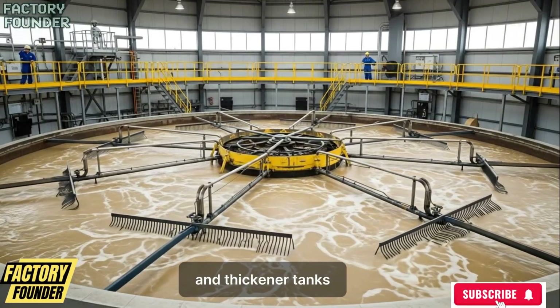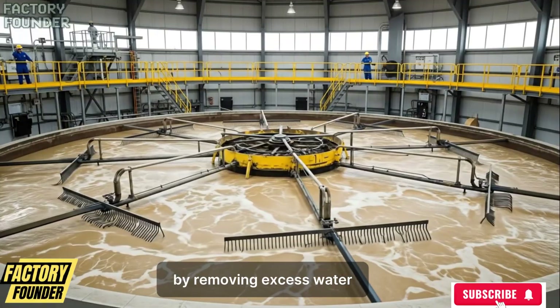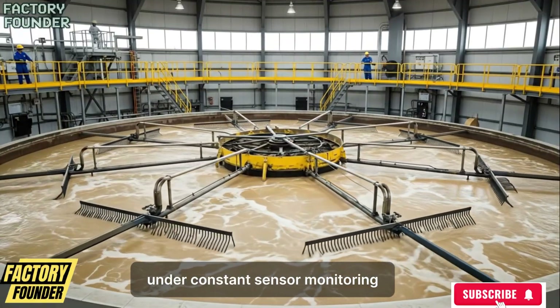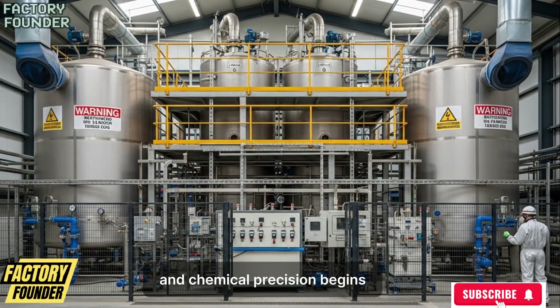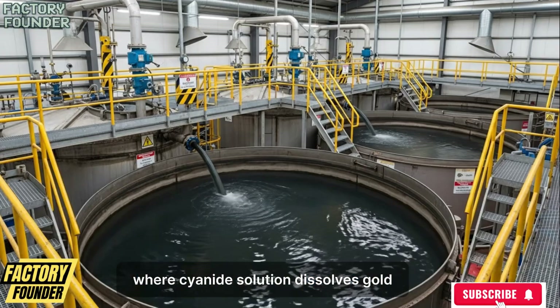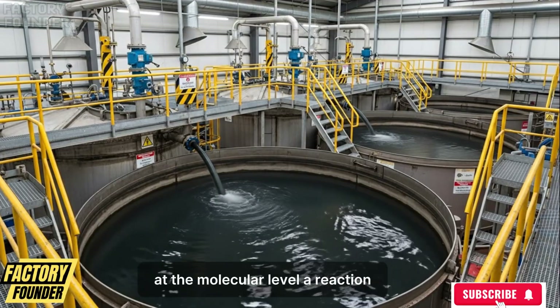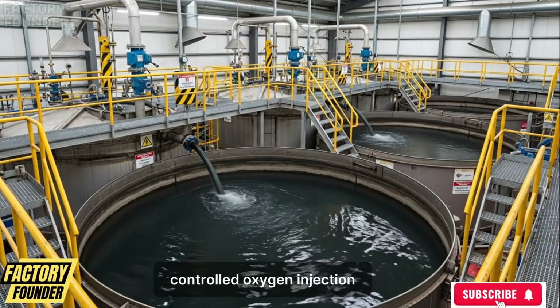Thickener tanks slowly concentrate the gold-rich material by removing excess water under constant sensor monitoring. At this point mechanical processing ends and chemical precision begins, as the concentrate enters sealed leaching tanks where cyanide solution dissolves gold at the molecular level — a reaction carefully accelerated through controlled oxygen injection.